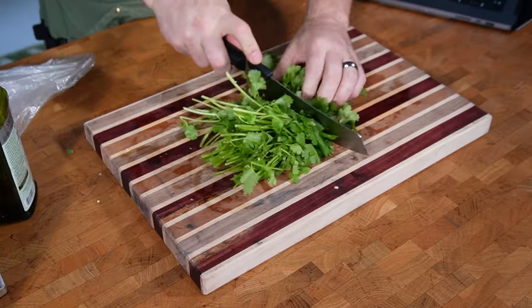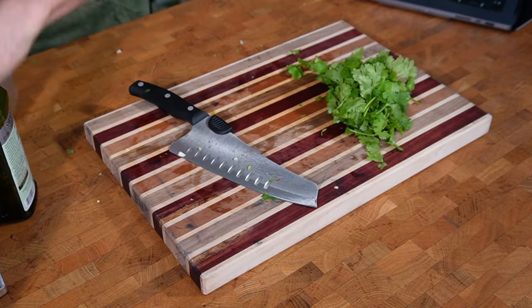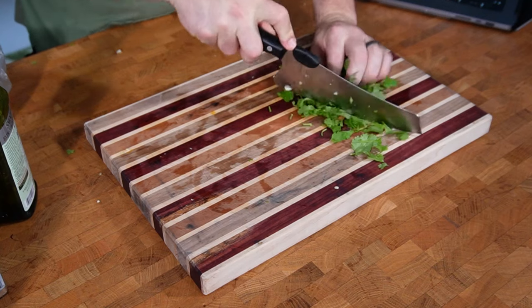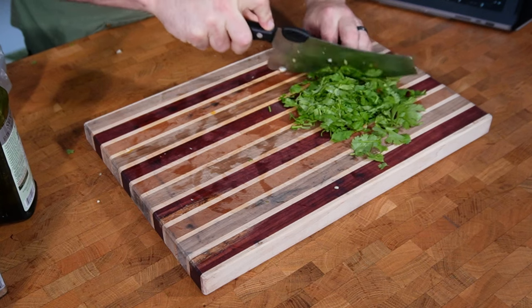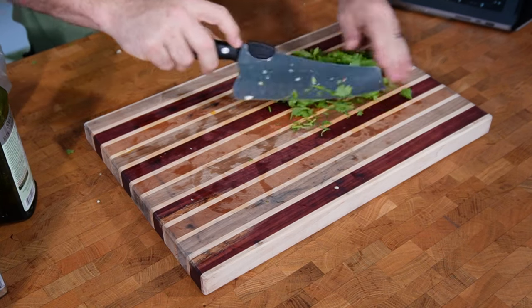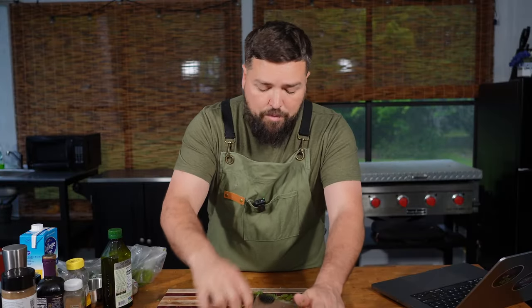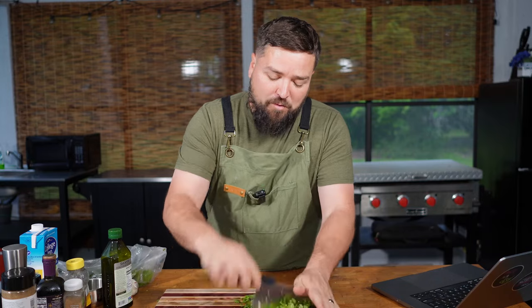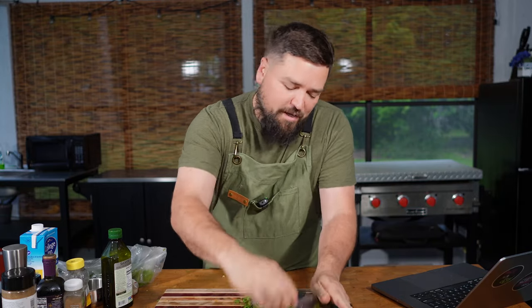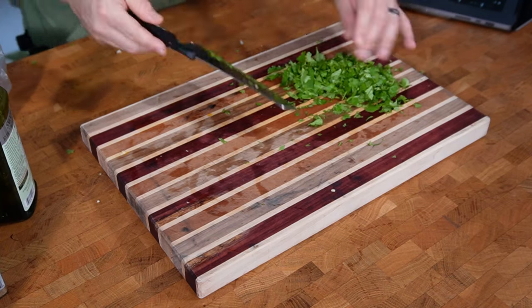We're also going to chop some cilantro up — just do like half of it, save the rest for later. That's going to be part of this, which I love cilantro. Again, it's a thing a lot of people hate. So if you're going to try to make this, maybe substitute things you hate for stuff you like. If you don't like cilantro, put gumdrops in it. If you don't like balsamic vinegar, put some Diet Coke in it. A real cook would have had useful suggestions there, but we do what we do here.